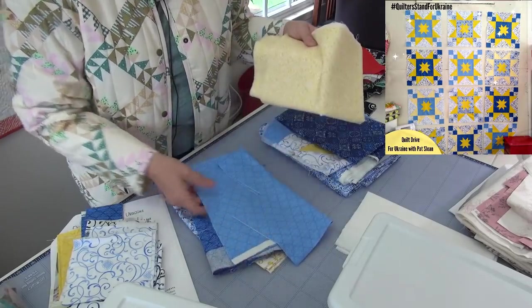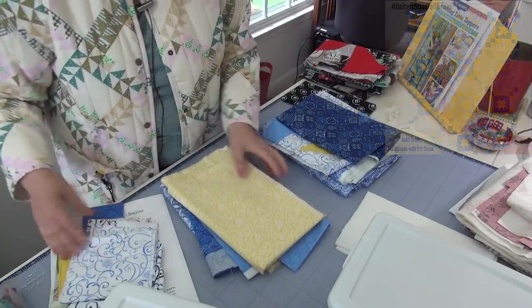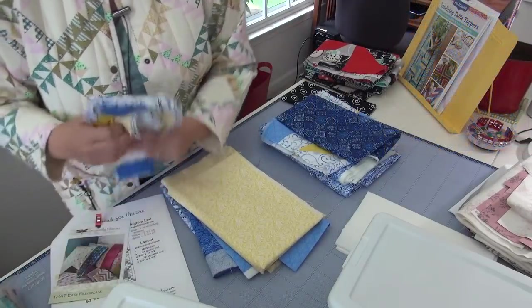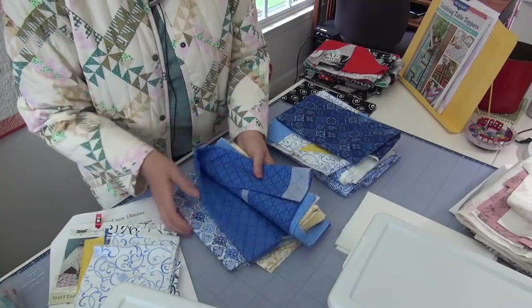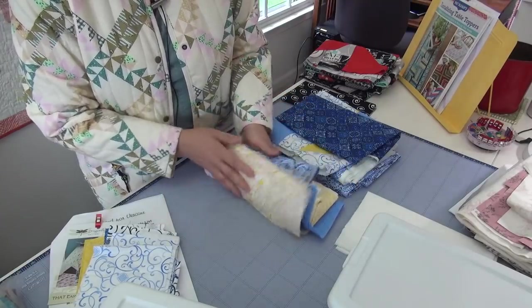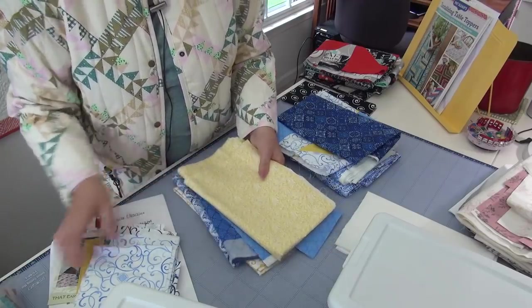So if I do the yellow with one of the other blues, I need to read the pillowcase pattern and get that fabric. Then the rest of it, I think I will gift away because there won't be that much left. I don't think I need these shades. So that is what will go on here.